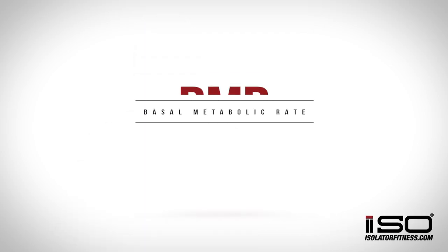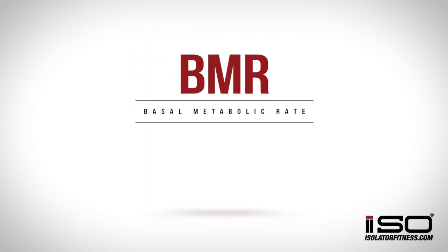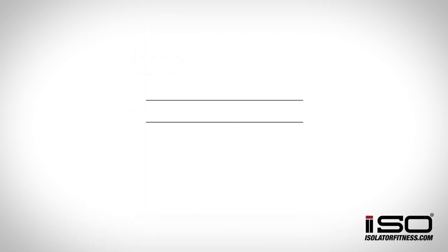Hey you guys, I'm Dr. Lane with Isolator Fitness here to talk to you today about basal metabolic rate, more fondly known as BMR. The reason I'm going to talk to you about it is because it's a great concept to help you understand weight maintenance and weight loss, but it's pretty poorly understood. So we're going to cover this today.